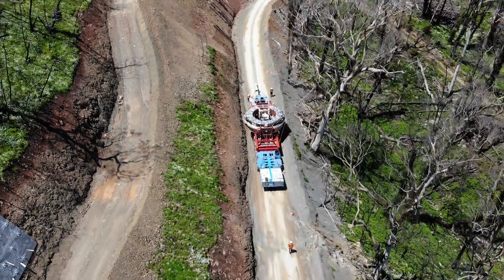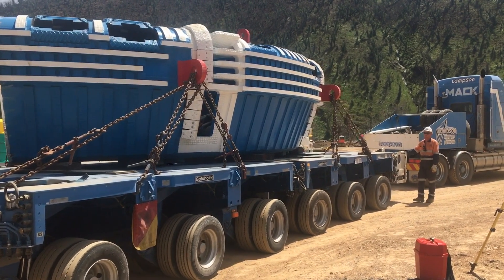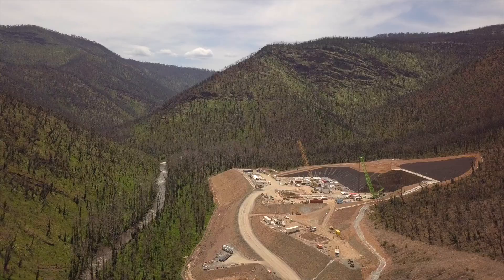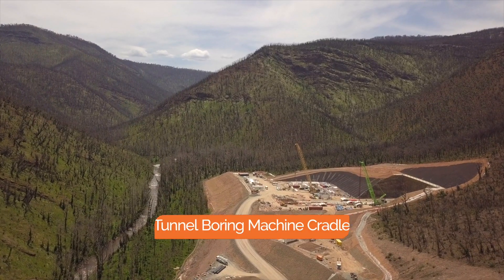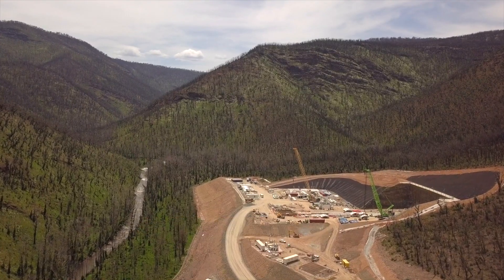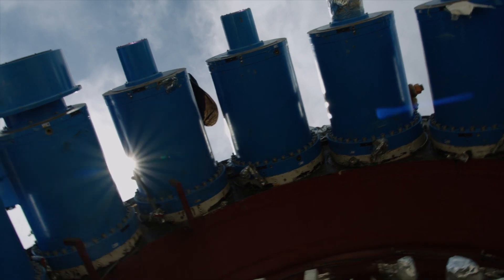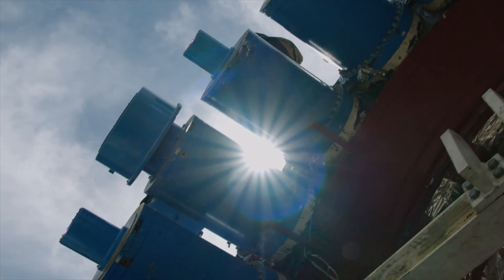Transporting the extremely large TBM parts into site has been a complex exercise, especially negotiating the dirt road into site. The largest and heaviest part of the TBM is the main drive, weighing in at 174 tonnes and 208 tonnes with the electric motors fitted.